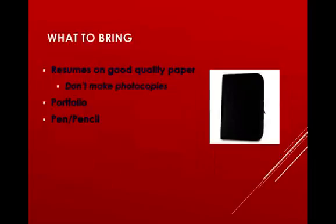Next, let's talk about what to bring to the job fair. First and foremost, you want to make sure you have your updated resume on good quality paper — not library printout or photocopy paper. Go to the bookstore or Walmart and pick up nice heavy-duty quality paper, because that will make your resume stand out and show that you put some thought into speaking with these employers.